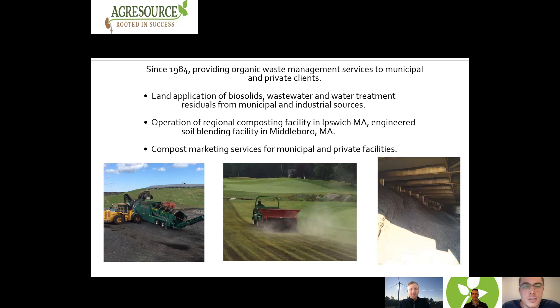AgriSource has been in business since 1984. We provide organic waste management services to a number of different towns and cities. We work with landscaping and construction companies, a number of different horse farms, golf courses, just to name a few. We have our own composting facility in Ipswich, and we also produce engineered soils at our soil blending facility in Middleborough, Massachusetts. We also work with a number of other different facilities and help market their products to our customer base.